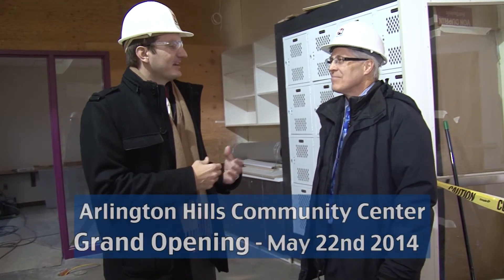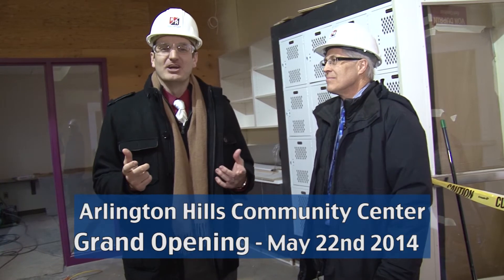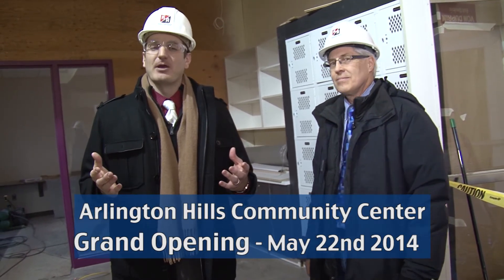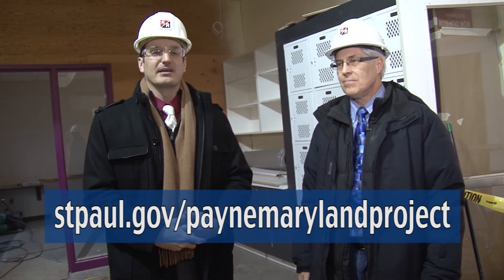Thanks Brian — I appreciate the insider's look, and I know everyone else appreciated it here at the New Arlington Hills Community Center, which will be opening in May of 2014. For future updates, and we'll hopefully come back next time without hard hats on, go to stpaul.gov/painmarylandproject and we'll bring you more updates as the facility gets closer to opening. Bye.